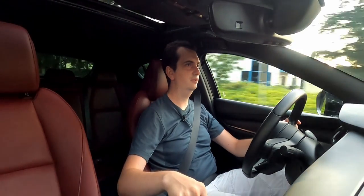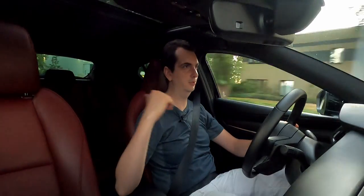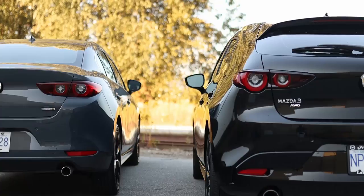Unfortunately, with the turbo engine you can only have it with all-wheel drive and the 6-speed automatic. You can't have the manual, you can't have it as front-wheel drive, you can't have it as rear-wheel drive — although a Mazda 3 rear-wheel drive turbo would be a lot of fun. Mazda, I hope you're listening.